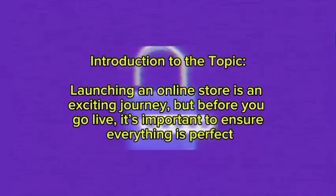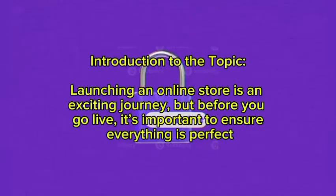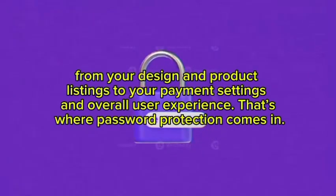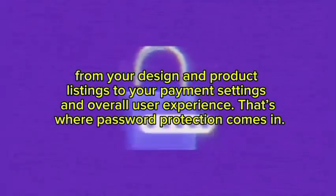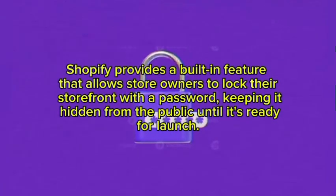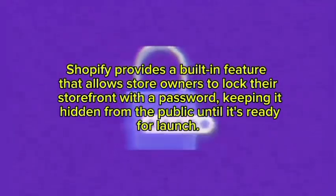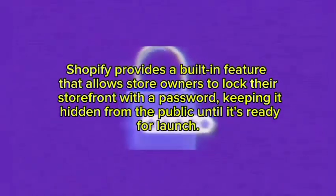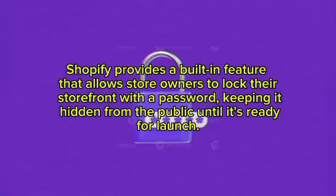Launching an online store is an exciting journey, but before you go live it is important to ensure everything is perfect — from your design and product listings to your payment settings and overall user experience. That is where password protection comes in. Shopify provides a built-in feature that allows store owners to lock their storefront with a password, keeping it hidden from the public until it is ready to launch.